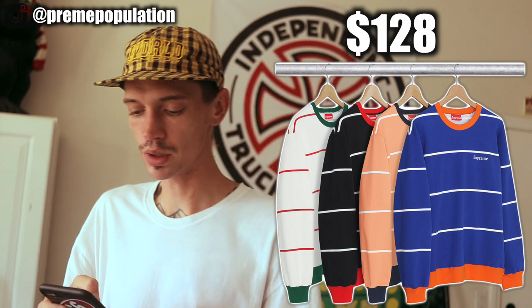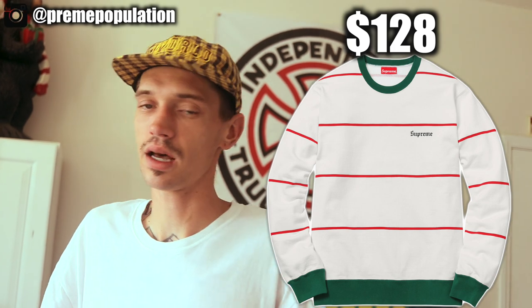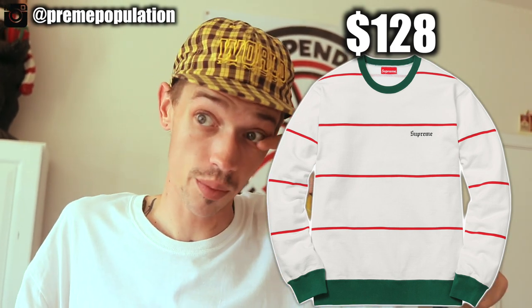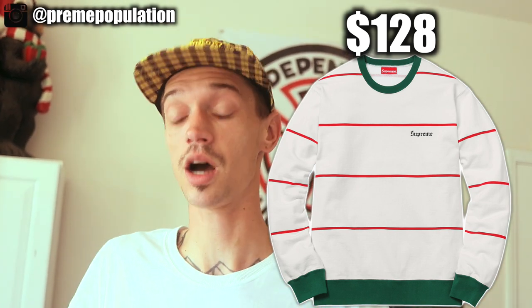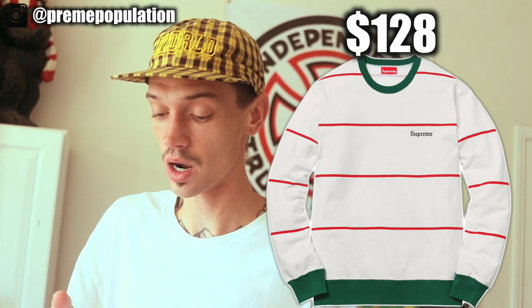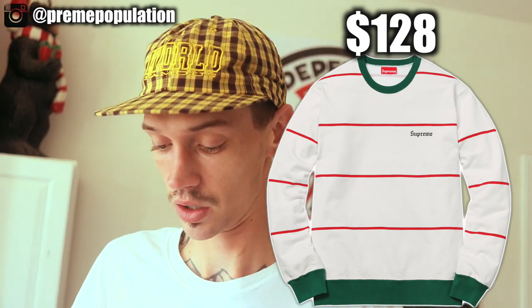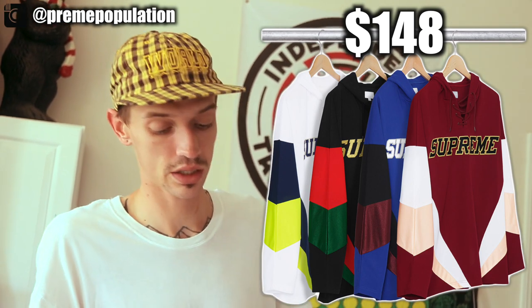There is also a striped crew neck sweatshirt in four colors: blue, peach, black, and white. My favorite is the white one — I initially thought it was going to be a knitted sweater, but it's actually a crew neck sweatshirt. I honestly might cop this for myself: white stripes with red and green, saying 'Supreme' on the chest. Around Christmas time you can be flexing on all your family in that crew neck.